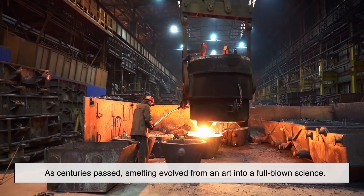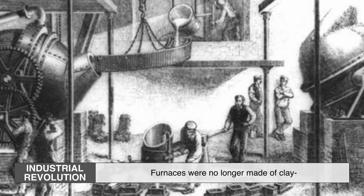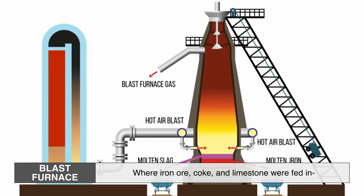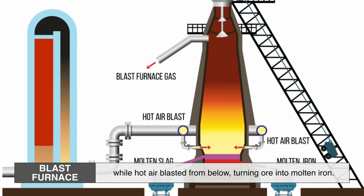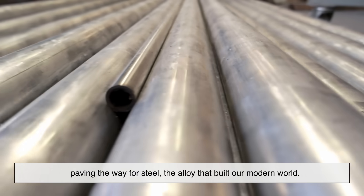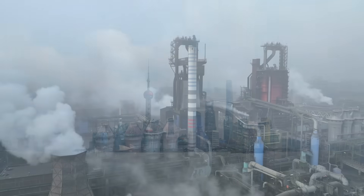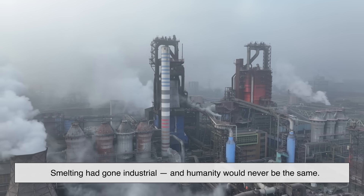But humanity wasn't done learning from fire just yet. As centuries passed, smelting evolved from an art into a full-blown science. By the Industrial Revolution, furnaces were no longer made of clay — they were massive steel giants melting tons of ore at once. The biggest leap came with the blast furnace, where iron ore, coke and limestone were fed in while hot air blasted from below, turning ore into molten iron. This made metal production faster, cheaper and scalable, paving the way for steel, the alloy that built our modern world. From ships to skyscrapers, steel became the backbone of civilization. What once took days by hand was now done by machines in hours. Smelting had gone industrial, and humanity would never be the same.